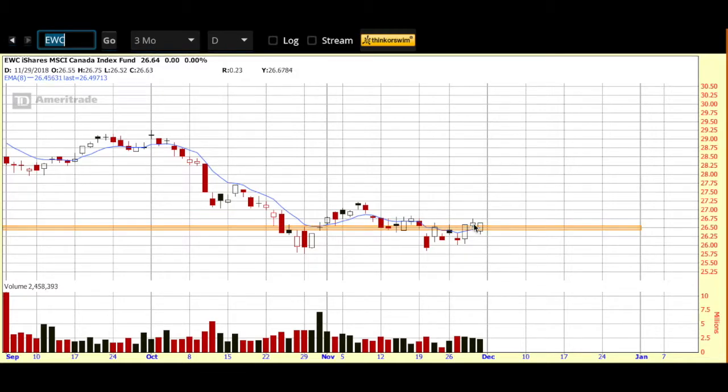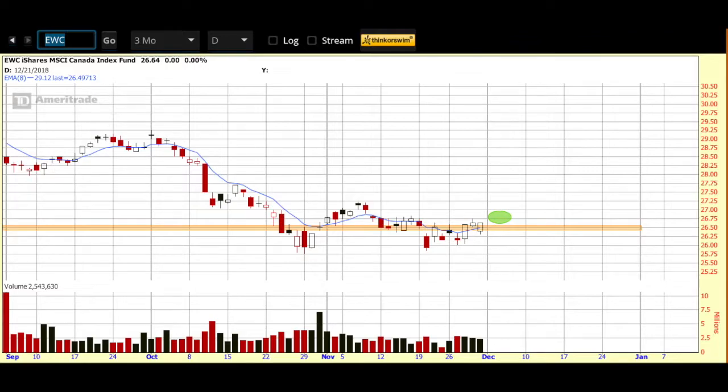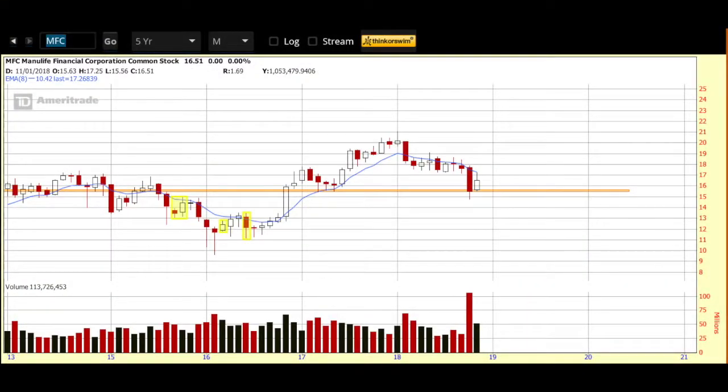Let's move from the weekly to the daily. I like to see the candle from Friday, and I would suggest that the market will open and bring EWC into this area, up and over my orange line. With that, I'm going to look at some of my best Canadian names, and I wanted to flag one of them here for you this morning. The chart I wanted to feature is Manulife Financial, ticker symbol MFC.